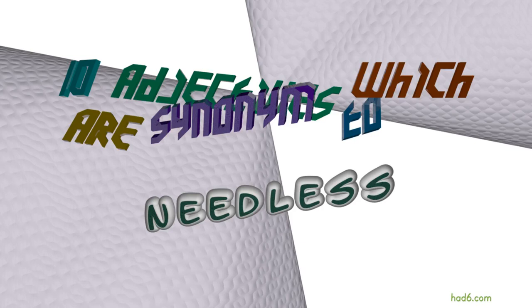Welcome to HAD6 channel. In this video, we will look into needless. 10 adjectives with similar meanings will be reviewed in example sentences. Let's get started.